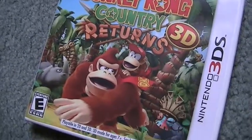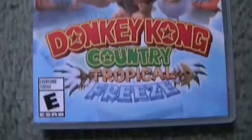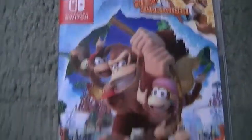And these are the Donkey Kong Country games I have: Donkey Kong Country Returns 3D for Nintendo 3DS, Donkey Kong Country Tropical Freeze for the Wii U, and I also have it for the Nintendo Switch.